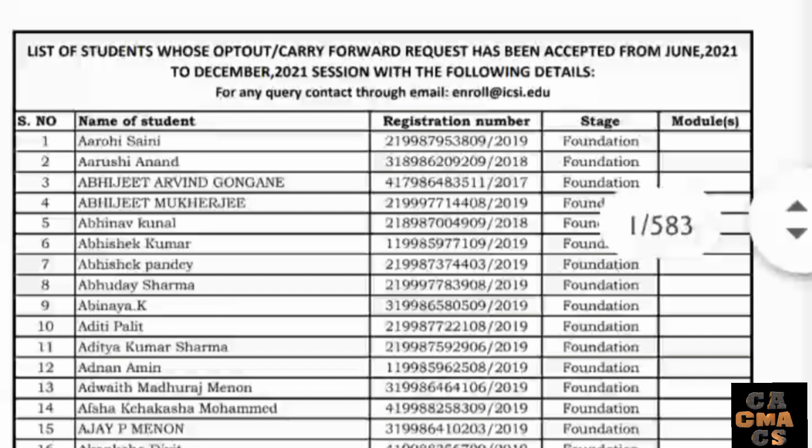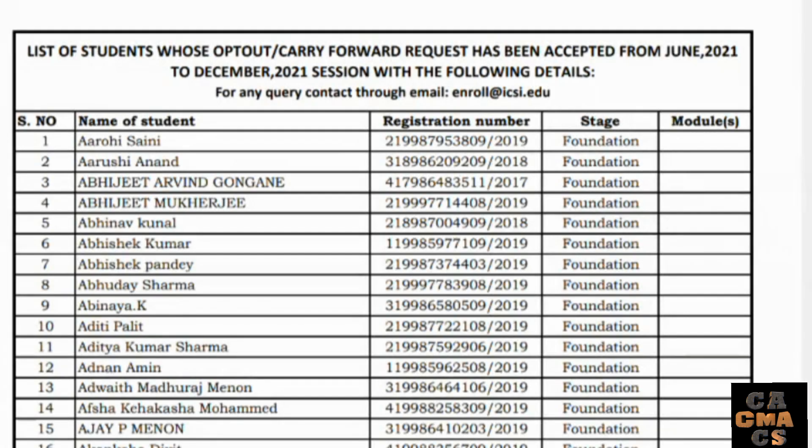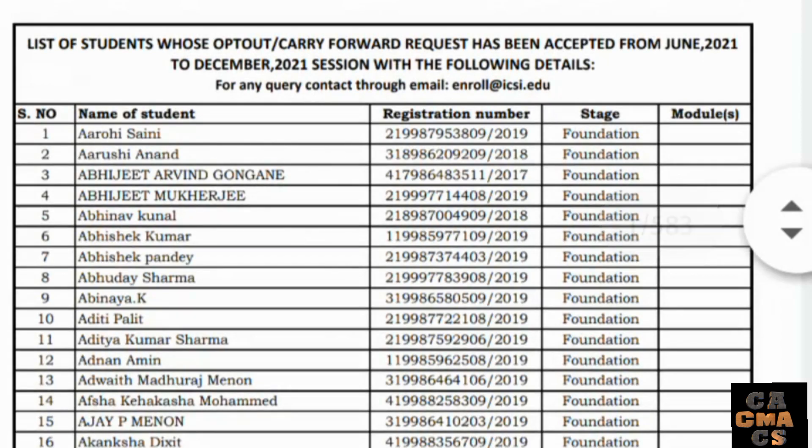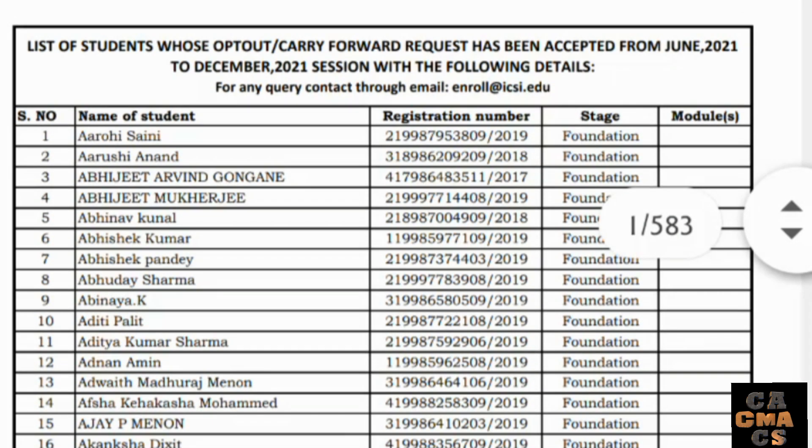The PDF contains the names of students, their registration numbers, the stage of their examinations, and the modules they applied for under the opt-out option. I will provide the link to this PDF in the description and also in the comment section, so you can download it from there.